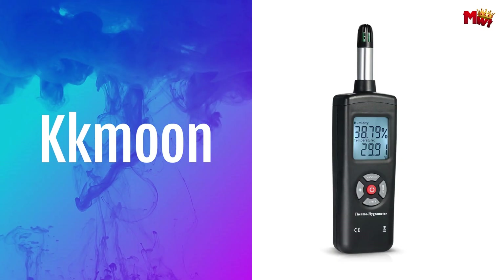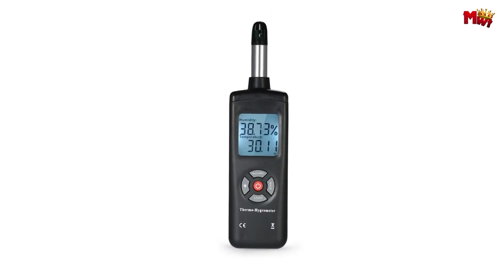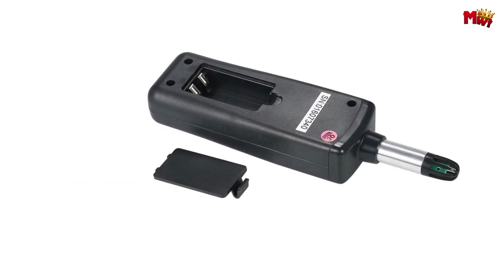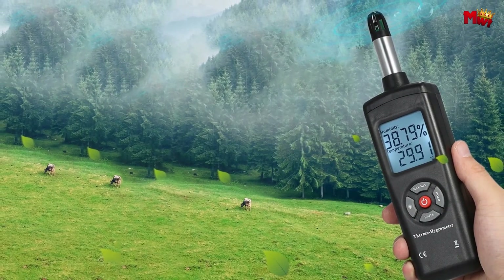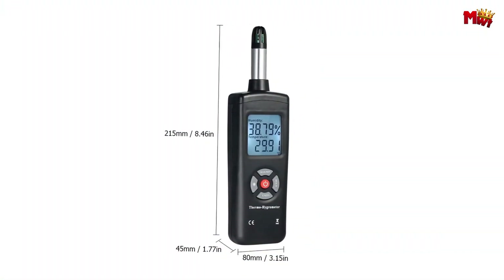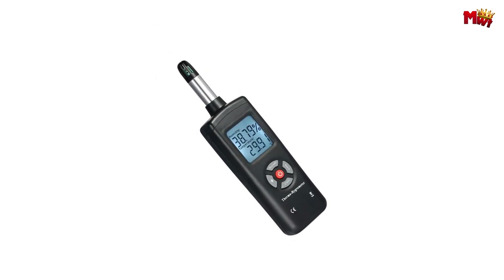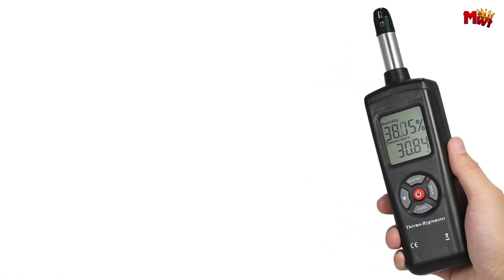Number four: the K-Moon Digital Psychrometer. This sleek, compact device is a powerhouse in measuring temperature and humidity. But it doesn't stop there — it also measures wet bulb and dew point temperature, giving you a comprehensive understanding of your environment. Check out the large LCD display with backlight at 1.9 inches, making it easy and clear to read even in low-light conditions. No more squinting or guessing your readings. The K-Moon Digital Psychrometer is not just accurate, it's fast.